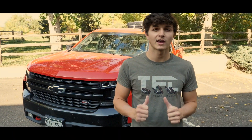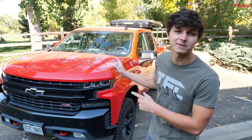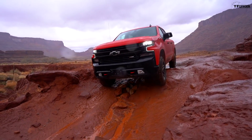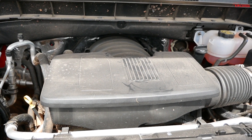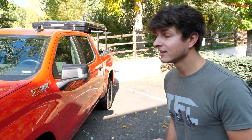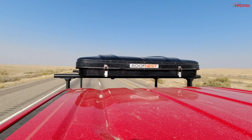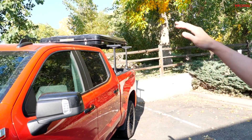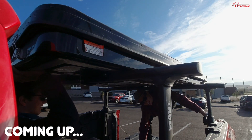My name is Case and in this episode of TFL Off-Road we are going to be doing an MPG test with our Chevy Silverado Trail Boss. This has the 5.3-liter V8 and a 10-speed automatic transmission. What we're going to be testing is how the placement of our Roofnest rooftop tent affects the MPGs, because at the moment we've been having it sit above the top edge of the cab. We're going to test MPG with the tent both above the cab and below it.